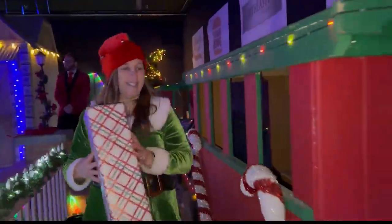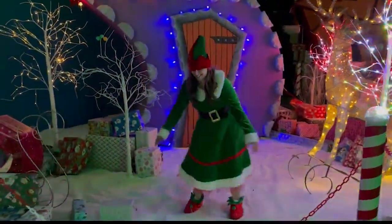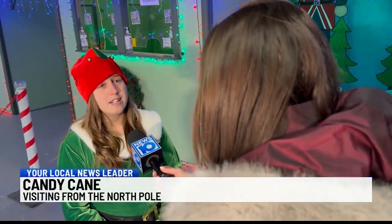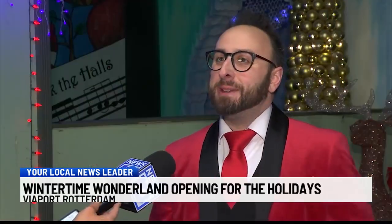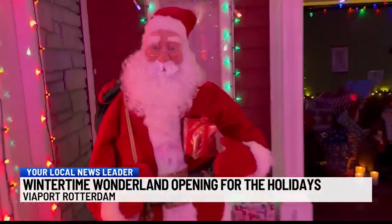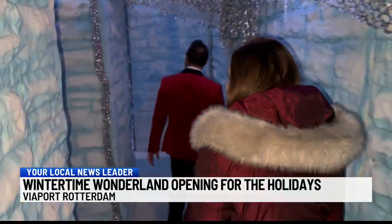Candy Cane says she is enjoying her break from the North Pole, telling News 10 that Santa gave her a break before he gets really busy with toy production. We have great characters here, and some of the characters really make that immersive experience awesome — from seeing Santa Claus to seeing the Grinch and Ice Princess and all the other characters walking around.